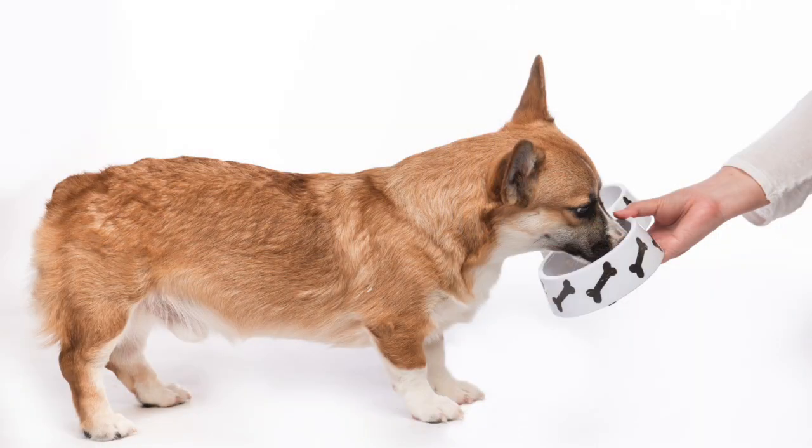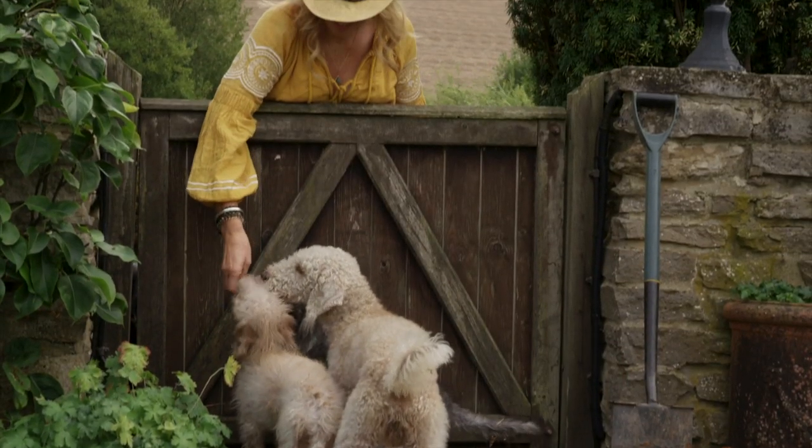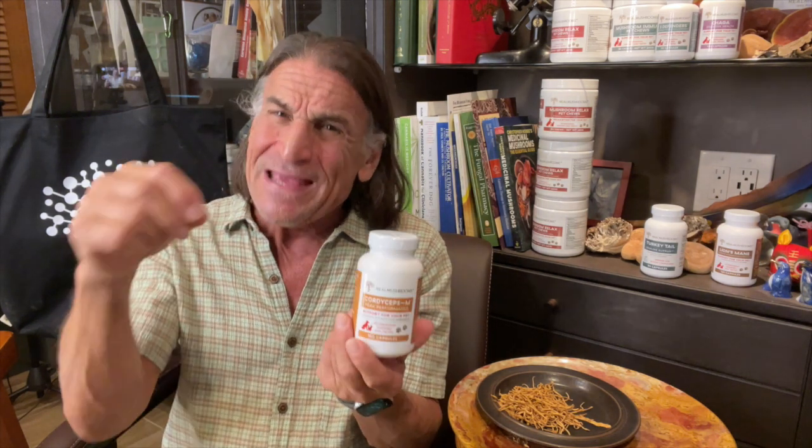If you've got an animal who's picky about new things they're tasting, start with a very small amount and put it on some food that's very tasty to them — something they rarely ever refuse. Then gradually, over a period of a couple of days or a week, keep increasing the amount you're sprinkling in there until you get them up to the full amount they should be getting for their weight and condition.